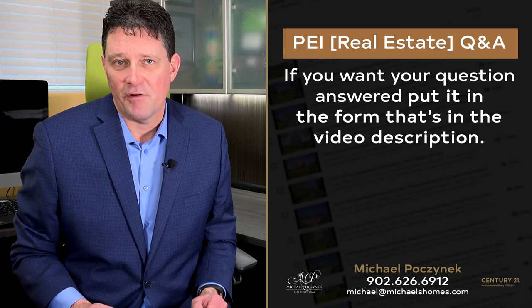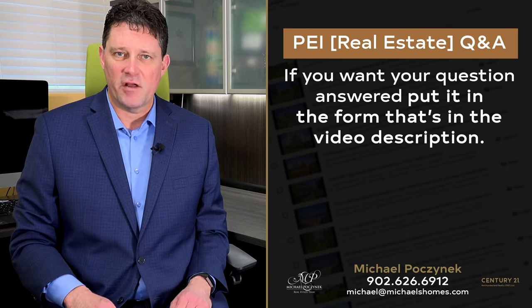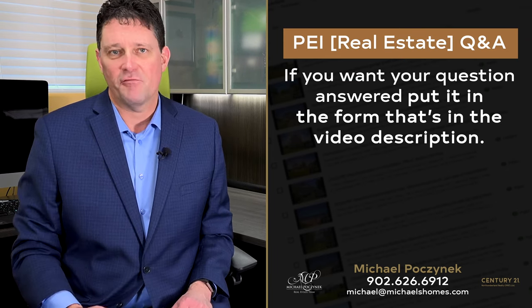Do you have a question about PEI real estate or Prince Edward Island in general? Put it in the form below and I'll get back to you right away. We'll see you next time.